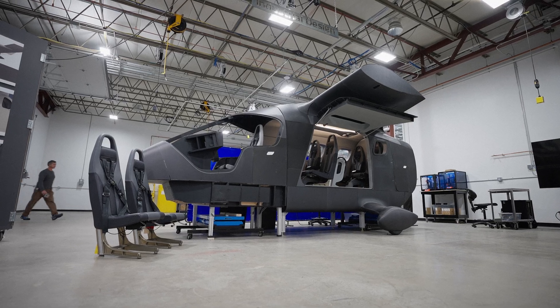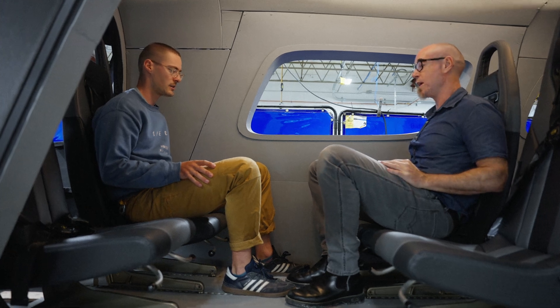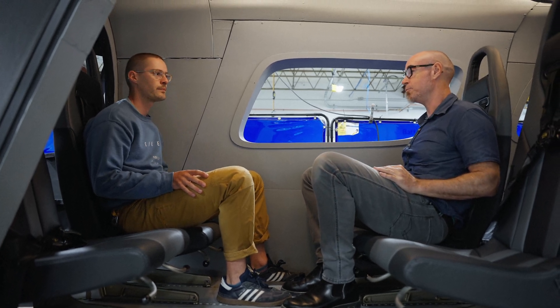For a high-density mission — yeah, it's actually not bad. This is no worse than a VIP helicopter like a Bell 430.